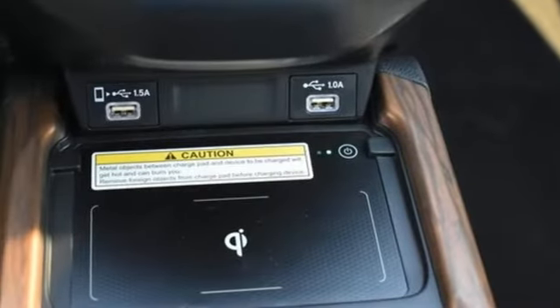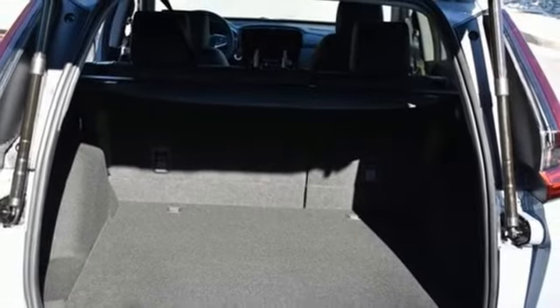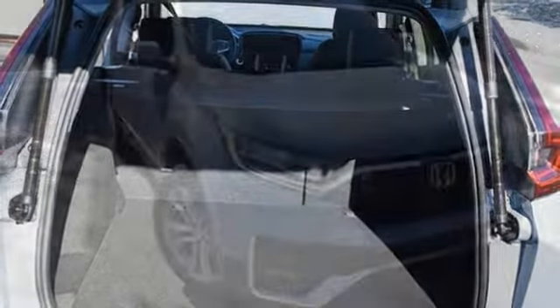Streaming audio. Hands-free lift gate. Inductive device charging, and continuously variable automatic transmission.